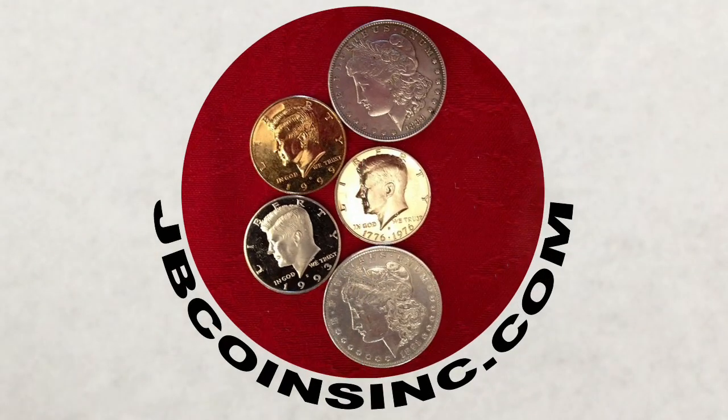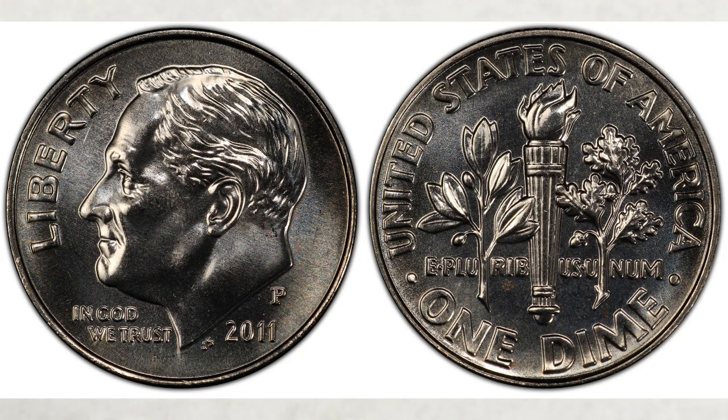Hey YouTubers, this is JNB and welcome to our JB Coins family. We're all about coins and currency. We have new videos every day and we're here to help you either start your new collection, expand an existing one, or find that one valuable coin that can change your life.